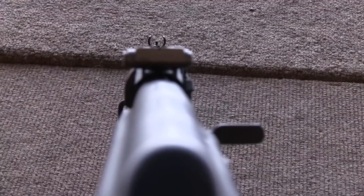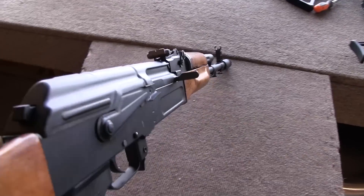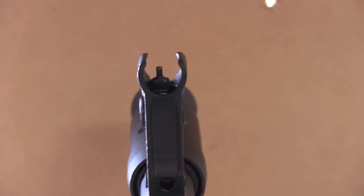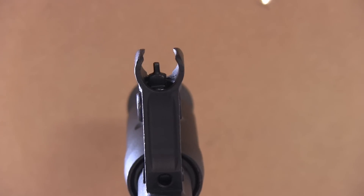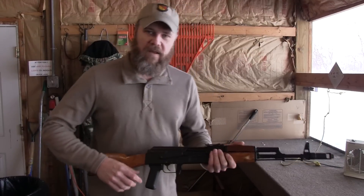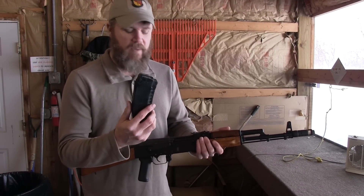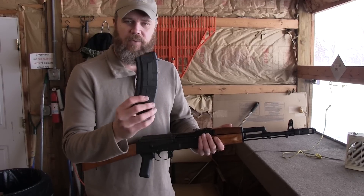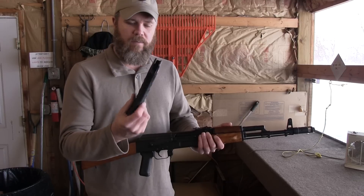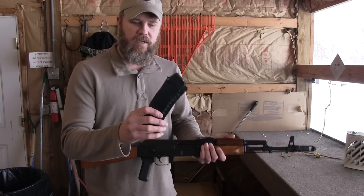Looking down the top of the rifle, the sights seem to be straight, which can't be said for all AK rifles. Even though the sights seem pretty straight, I did need to adjust my front sight a bit to the left to get the rifle zeroed at 100 yards, which is common. The rifle accepts any standard Bulgarian 5.45x39 magazine. The rifle will come with a Tapco magazine.